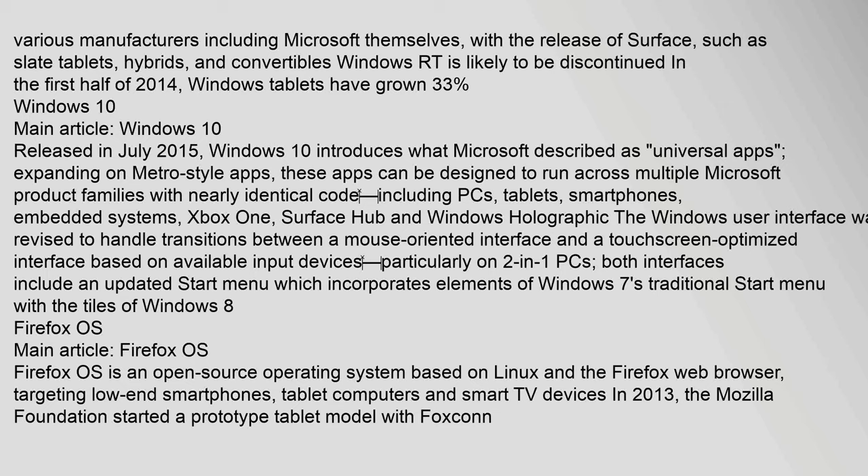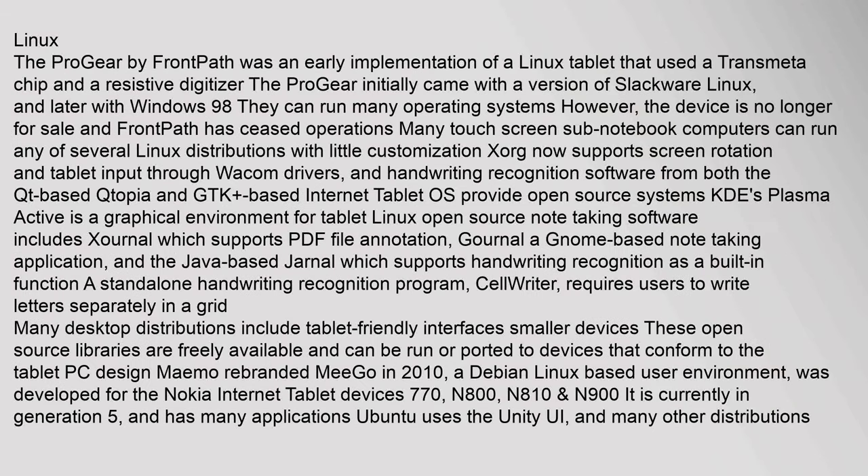Firefox OS is an open-source operating system based on Linux and the Firefox web browser, targeting low-end smartphones, tablet computers, and smart TV devices. In 2013, the Mozilla Foundation started a prototype tablet model with Foxconn. The Progear by Frontpath was an early Linux tablet implementation using a Transmeta chip and resistive digitizer. Many touchscreen sub-notebook computers can run several Linux distributions with little customization; XOrg supports screen rotation and tablet input through Wacom drivers.